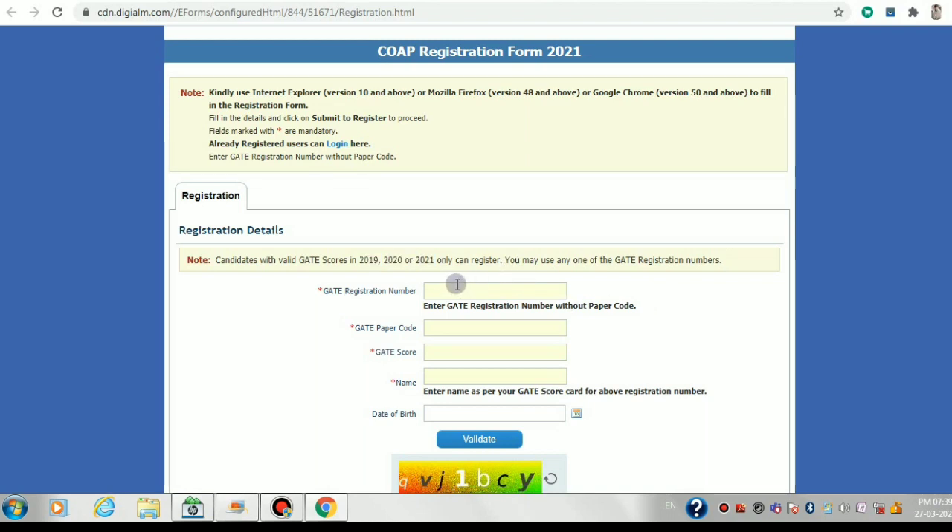You must register by writing your GATE registration number without the paper code. For example, if your GATE registration number is CE21S755555, you write it as 21S755555. If you appeared in multiple years, try to write the latest year first. In the login portal you write the paper code — for civil engineering that would be CE — along with the GATE score associated with that registration number.